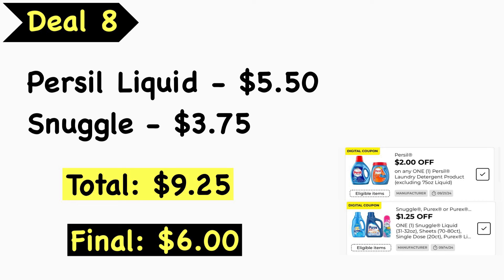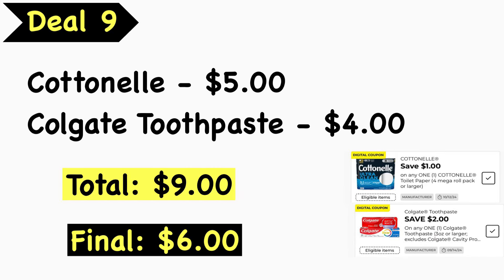Deal number eight: pick up a Persil liquid at $5.50 and a Snuggle product at $3.75. Your total is $9.25. Use the $2.00 Persil digital coupon and the $1.25 Snuggle or Purex digital coupon. Final cost is $6.00.